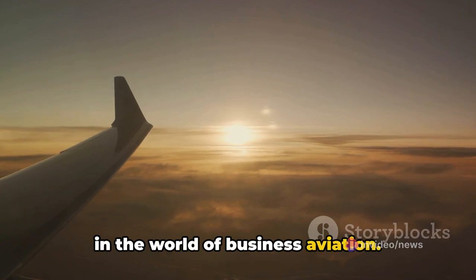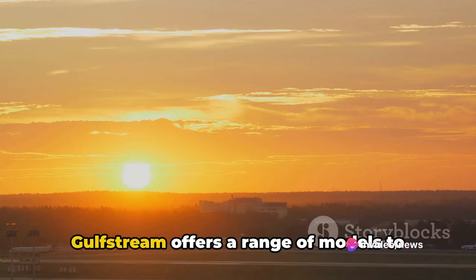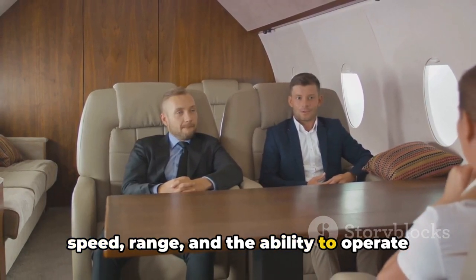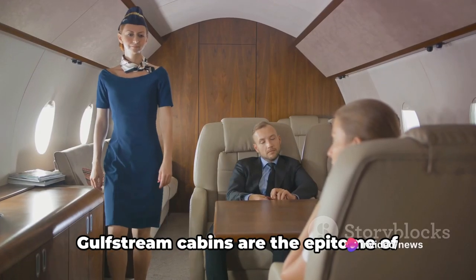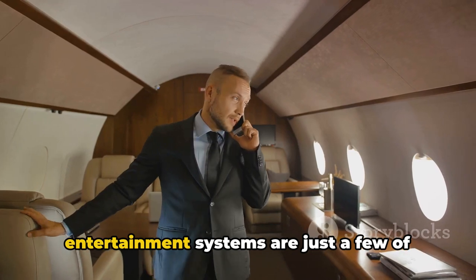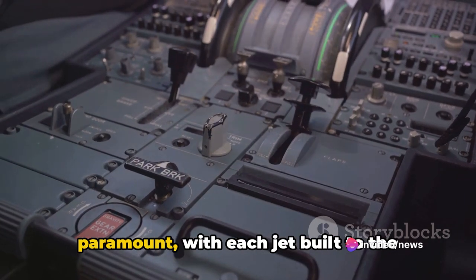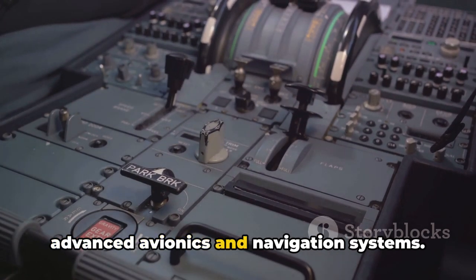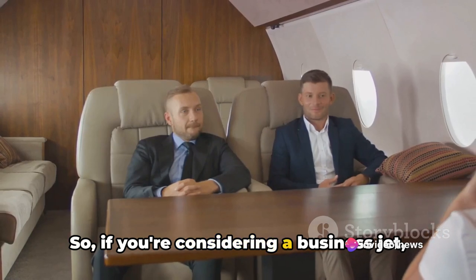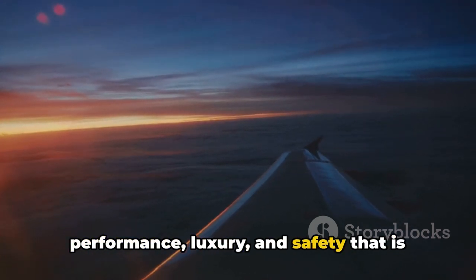Gulfstream jets stand out in the world of business aviation. From the high-performing G700, known for its impressive range and capacity, to the versatile and value-packed G400, Gulfstream offers a range of models to suit various missions and preferences. Each jet is designed with a focus on speed, range, and the ability to operate in diverse weather conditions. Gulfstream cabins are the epitome of luxury, offering spacious, comfortable, and stylish interiors — full galleys, conference rooms, and entertainment systems make a Gulfstream a home away from home. The safety of passengers is paramount, with each jet built to the highest standards and equipped with advanced avionics and navigation systems. Gulfstream provides comprehensive customer support around the clock, wherever you are in the world. If you're considering a business jet, a Gulfstream model offers a combination of performance, luxury, and safety that is unmatched in the industry.